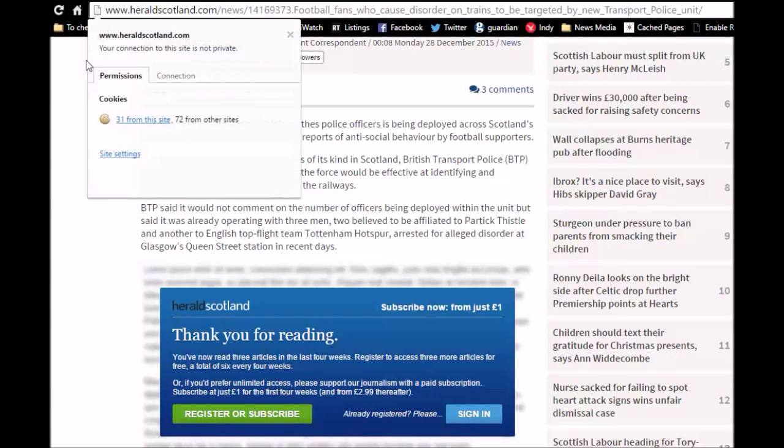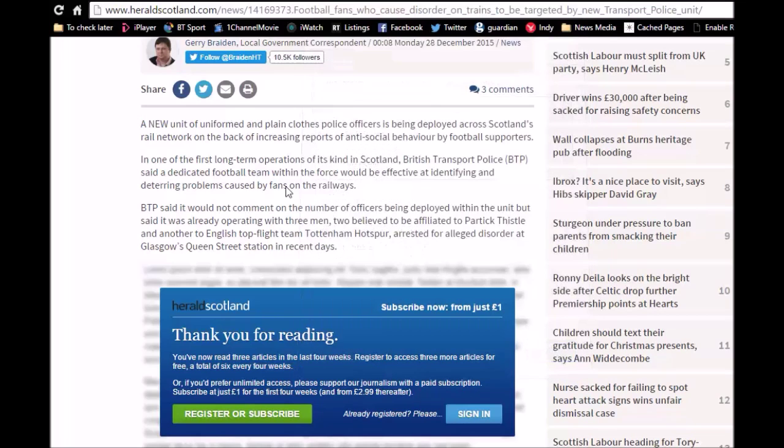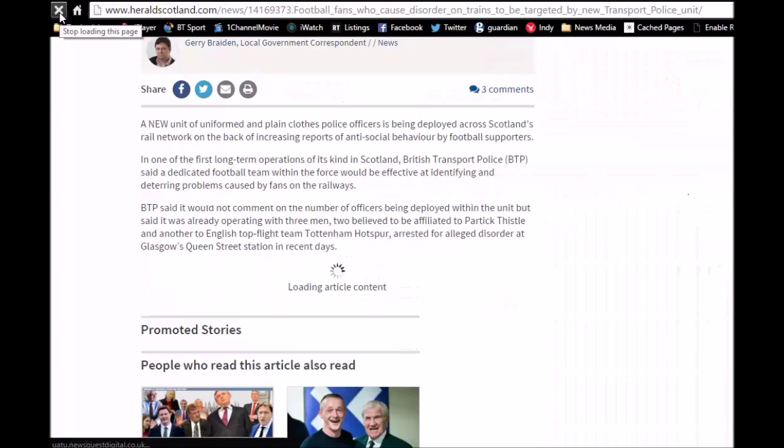I've had a few people asking me about reading articles that they're blocked to. This is the Herald, the Scottish Herald, and you can see the video here showing you how to remove the cookies from an individual site. You can remove all cookies from your entire browser, but this allows you to remove just the cookies from one individual website — I probably confused you even more now.